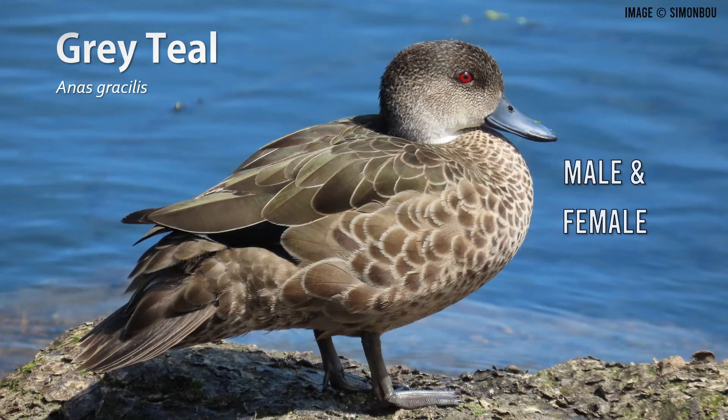Naturalists formally named the chestnut teal back in 1838. At that time, they mistook grey teals for chestnuts in non-breeding plumage. Over time, naturalists started noticing groups of these teals had vastly different habitat preferences, and it seemed odd that many female teals seemed okay with mating with males in non-breeding plumage. It took 30 years after naming the chestnut teal for the grey to be formally recognised as its own species.